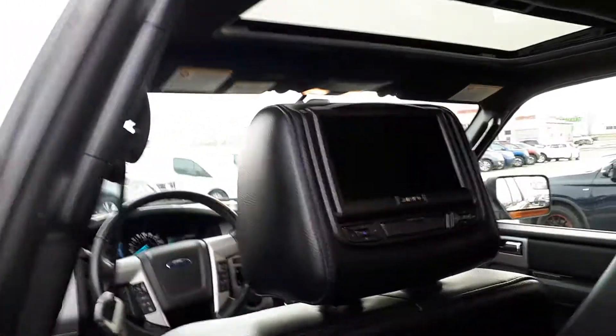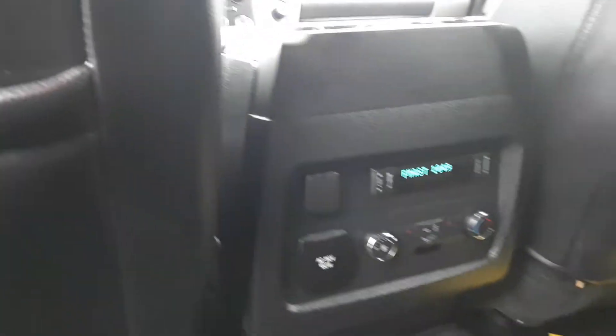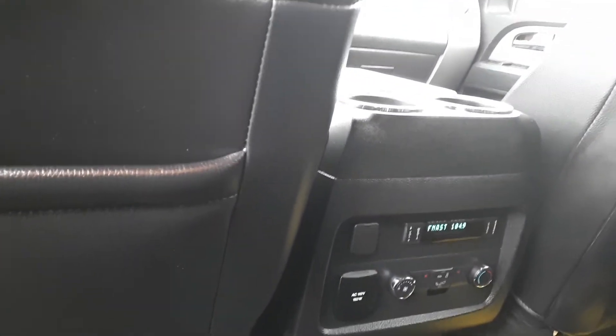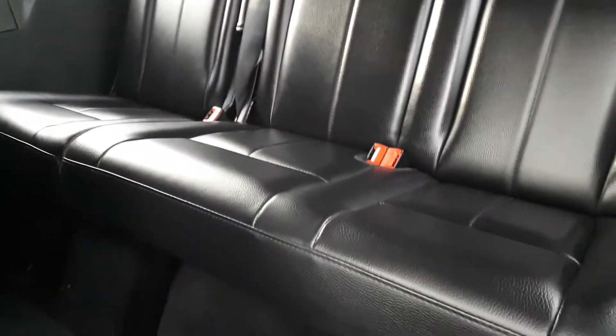It's got WeatherTech mats throughout. Got dual DVDs in the headrests for the kids. In the rear seat you've got your controls for your heating, or you can override them from the front. Now looking into the third row — as you can see the leather is immaculate, just beautiful condition.